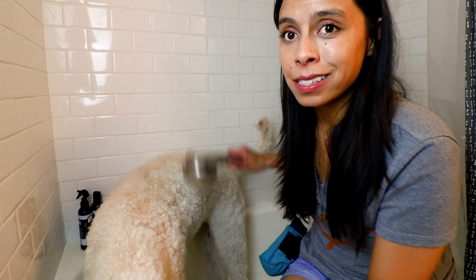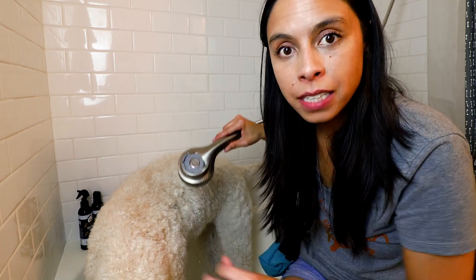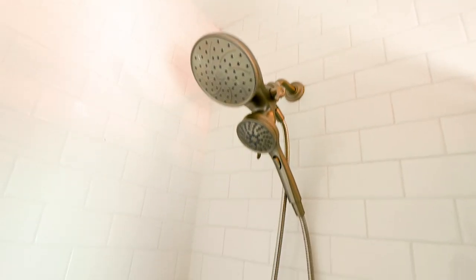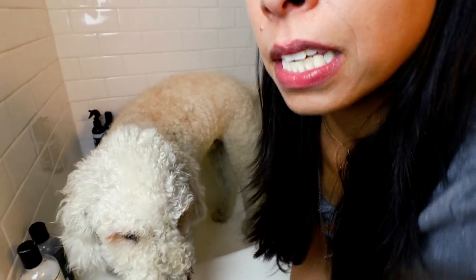The best investment I made with giving my dogs a bath at home is this shower head. It has a magnet on the back that attaches to the main shower head, and it has a pause button so I can turn the water off — not wasting water, only using what I need to give them a bath.